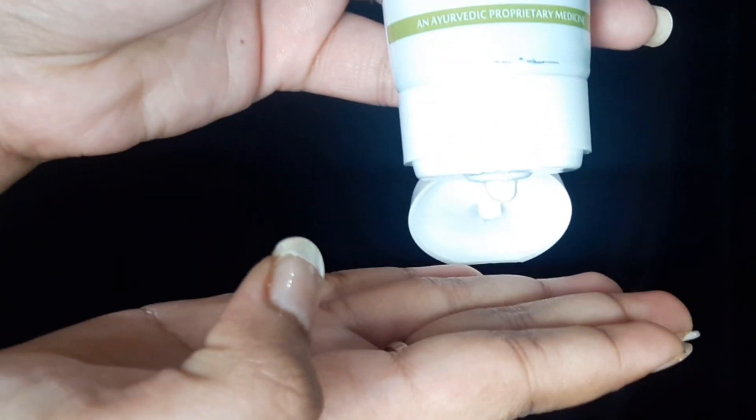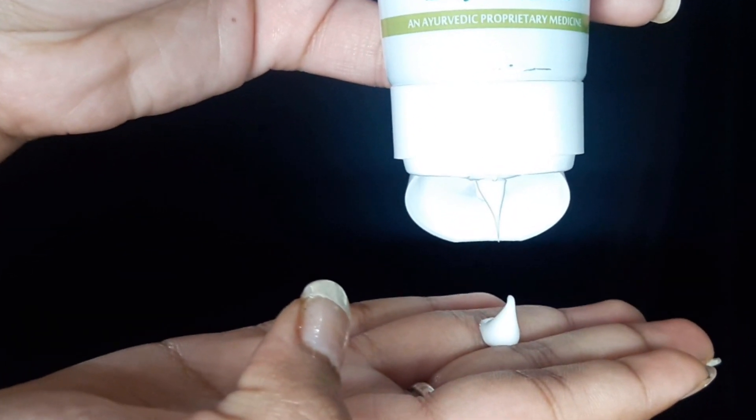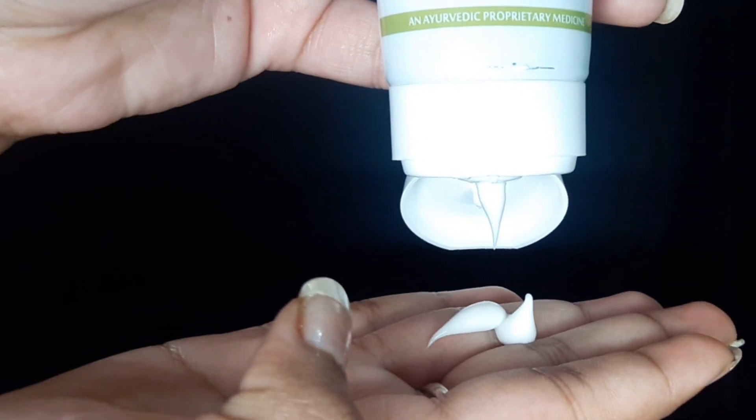The sixth product is the Roop Mantra Aloe Vera Body Lotion. It is paraben-free and a 100% vegetarian product. Aloe vera is well known for being good for skin. You get 115 ml for Rs. 87, which is a good deal. The only thing I didn't like about this product was its smell — I couldn't quite identify it but I just didn't like it.